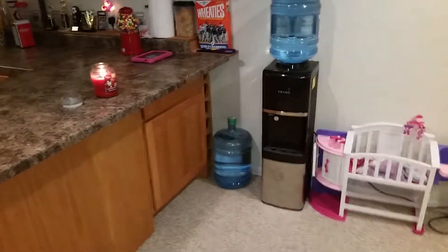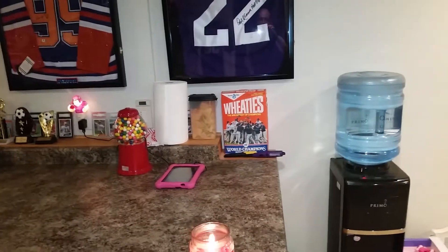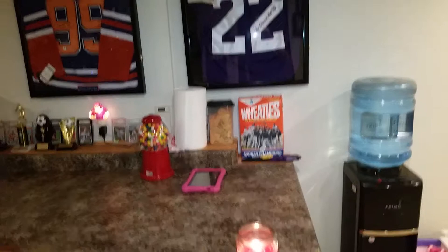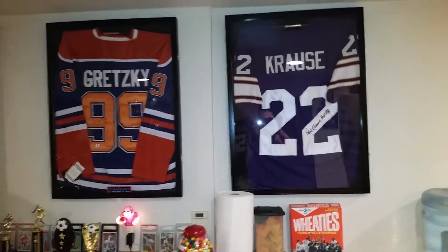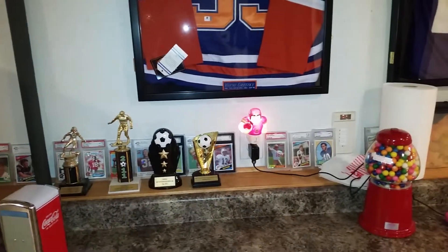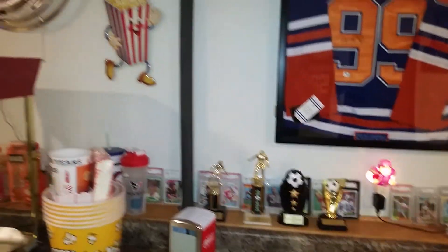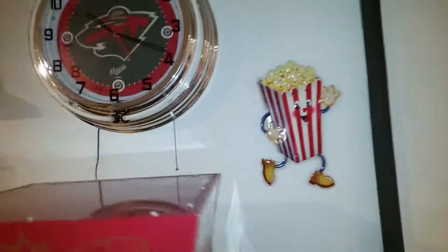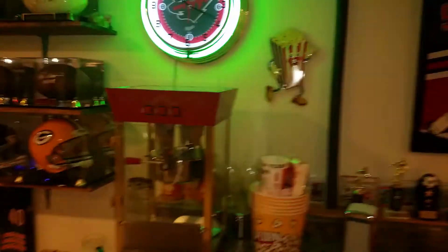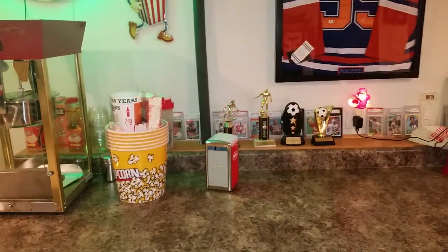The man cave begins here. Got some jerseys on the wall, a 1987 unopened World Champions Wheaties box with the Minnesota Twins on it, Paul Kraus and Wayne Gretzky autographed jerseys, some rookie cards of football players in the background, some trophies from Madison's and Reagan's soccer. Also got a Minnesota Wild neon clock and a popcorn machine.